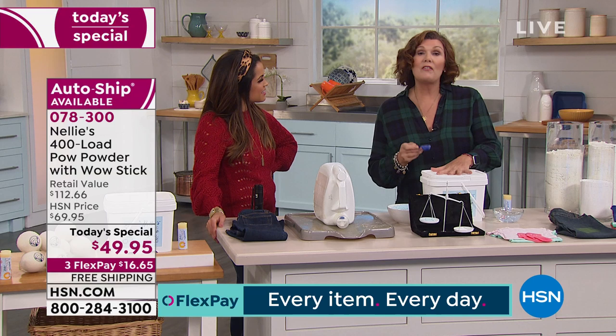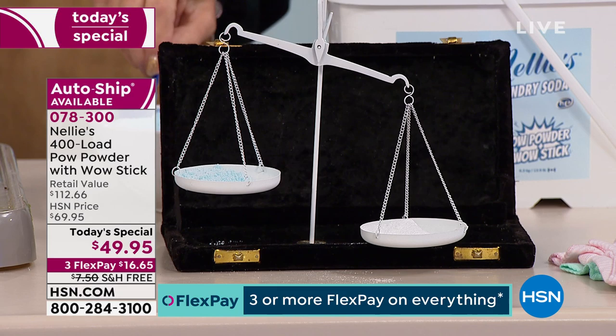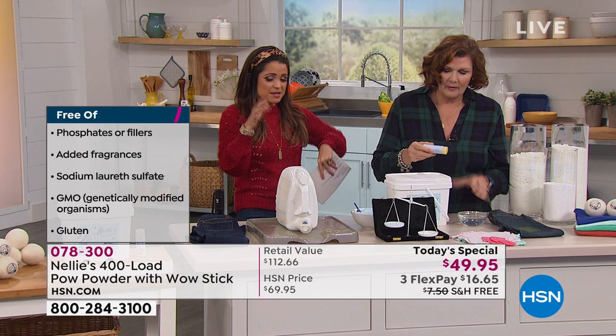You know what else? All of our ingredients are listed on the container — every single one — and you can pronounce them all. Laundry detergent manufacturers are not required to list all their ingredients. If you've ever read the label and you can't pronounce any of those words, they're not even telling you everything that's in there. And that's legal.